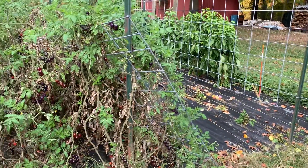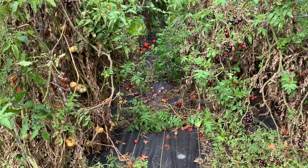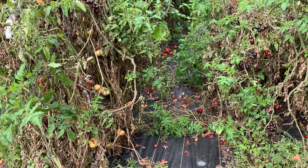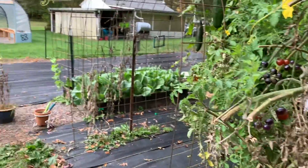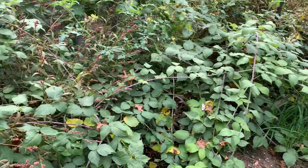This is what the garden looks like in the fall — look at all of our tomatoes. I mean, this is just completely out of control. I've got raspberry bushes that I need to pull back and trim back.